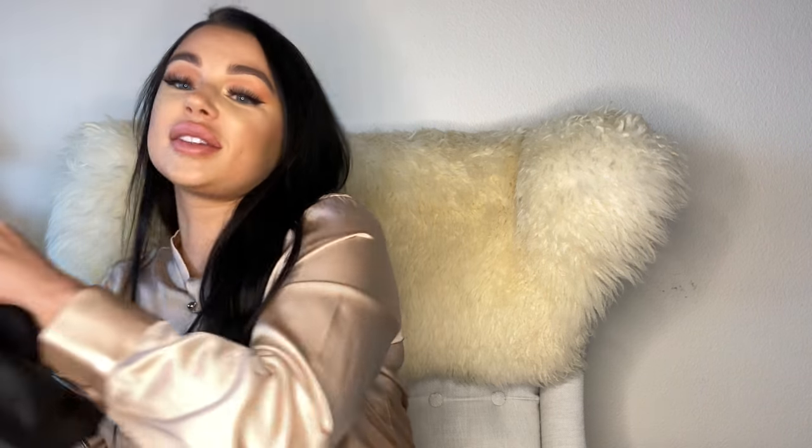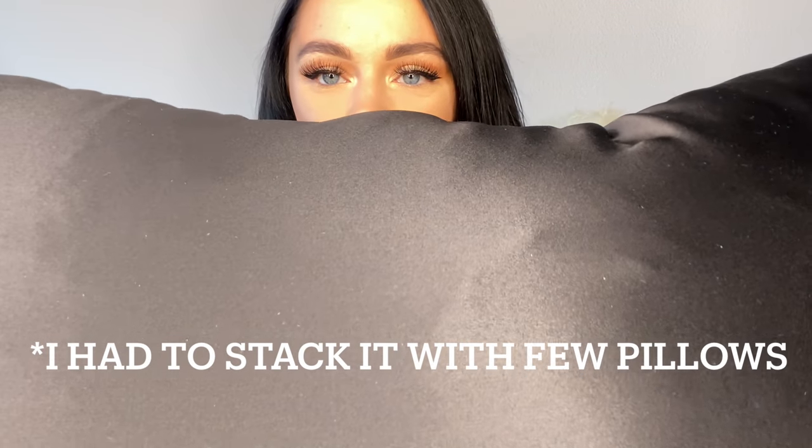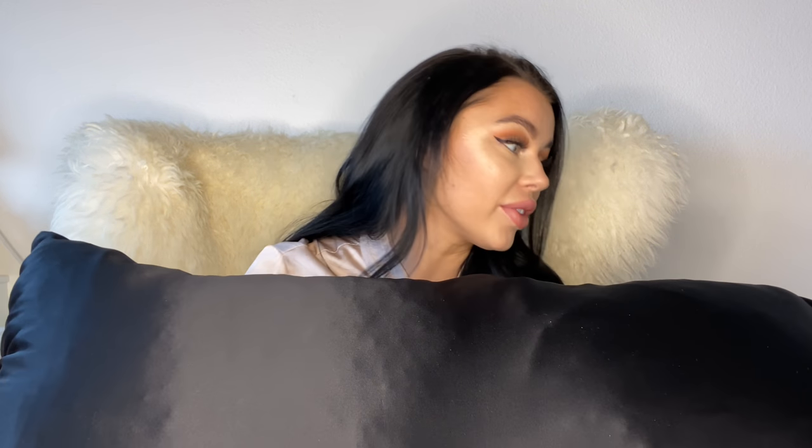Here I have a pillow to show you — this is the biggest size, in black, and it's very heavy. Look at the texture — it's so soft and silky. This pillow is absolutely huge. I absolutely love silk, it's the best material ever.